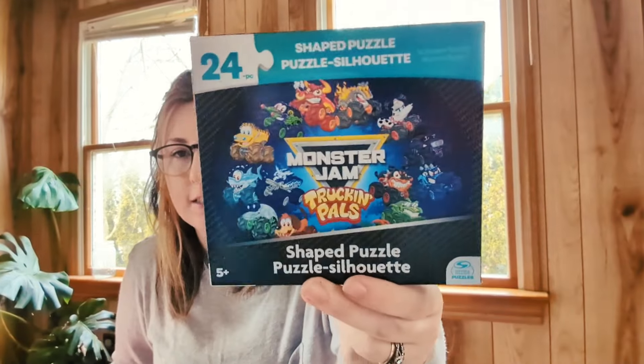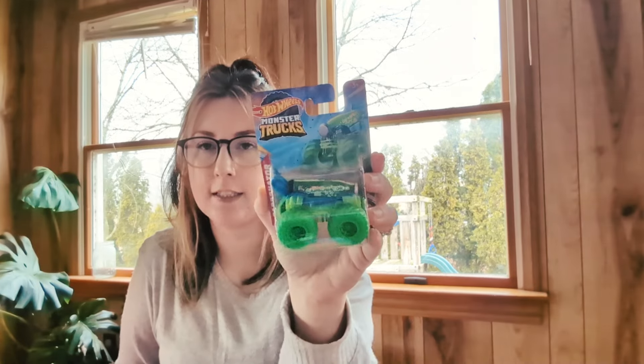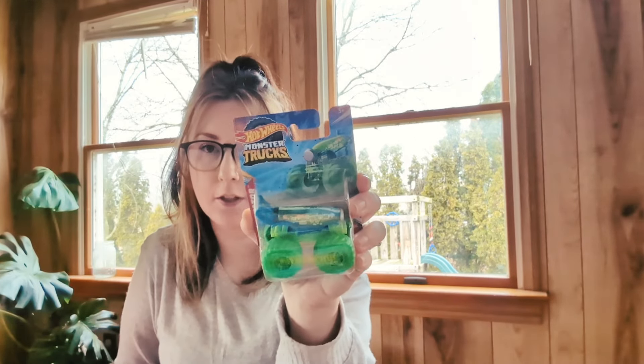Next up is Henry — he is my five-year-old. He is very into sports and cars, so you'll see a lot of that in his basket. He got a root beer, and his peeps are birthday cake themed. He got this Monster Jam puzzle with little cartoon versions of all the monster trucks on it. He got two Hot Wheels — his favorite color is pink, so I got him a pink race car one, and then a mini monster truck that he doesn't have in the bigger version either, so he'll be super excited.